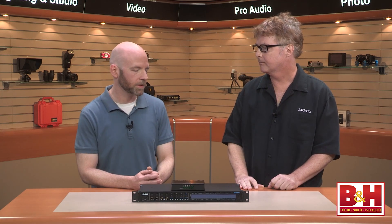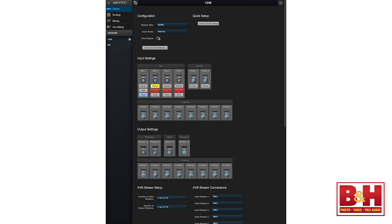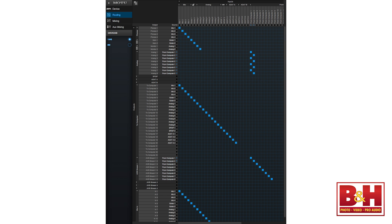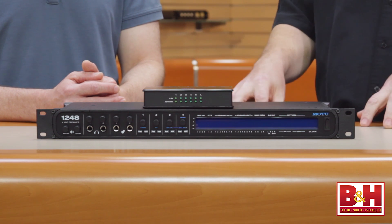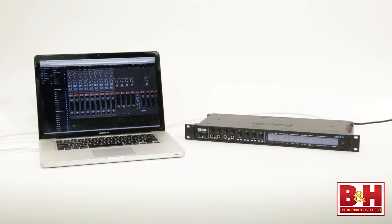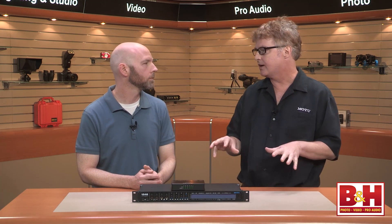These boxes also have DSP functions — routing, mixing, and effects processing. Once you look inside, these devices have digital mixers. We're talking about EQs, different types of filters, compressors, gates, and reverb circuits. This is a fully functional digital mixer inside the interface. The EQ and compression can be routed to the computer so you can record with them, or they can just be in the monitor mix. You have total flexibility in terms of how you route signals inside the interface.